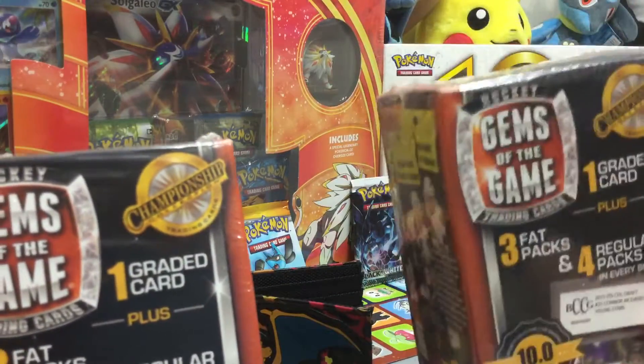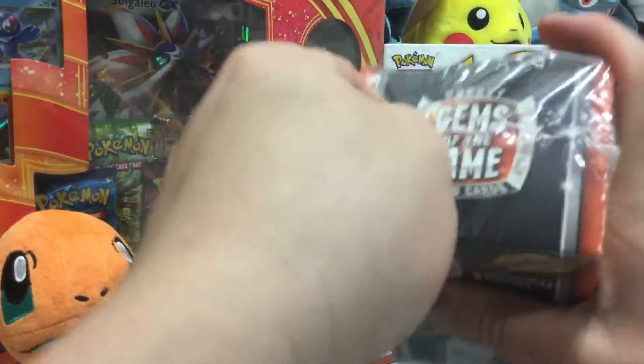If you guys love this opening, please let me know if you want me to open up more great boxes like this. But let's get started — I just saw this today and I'm like, this is so cool.